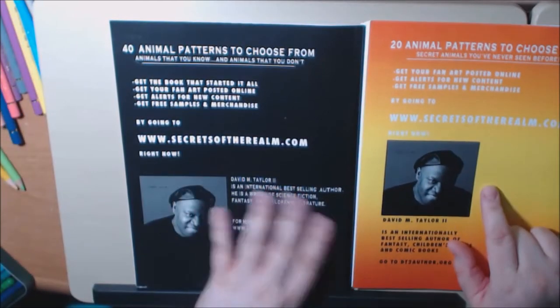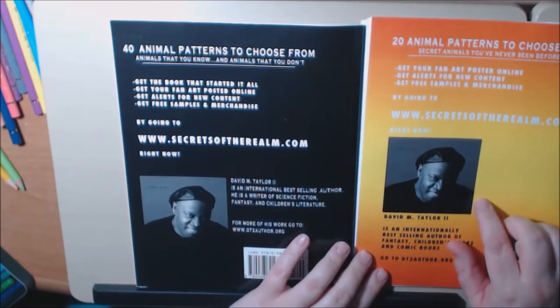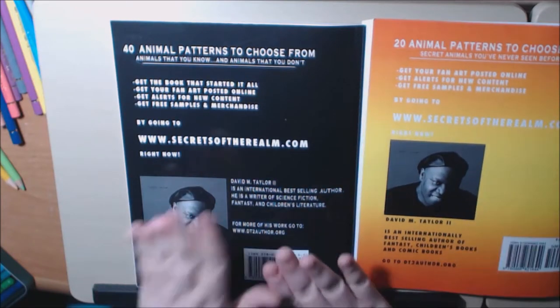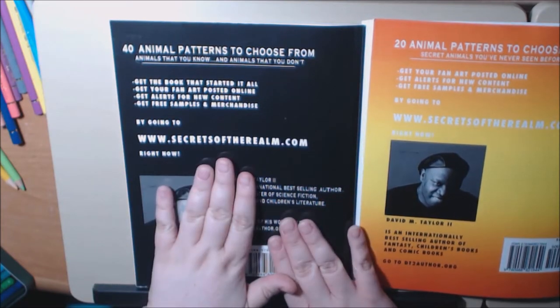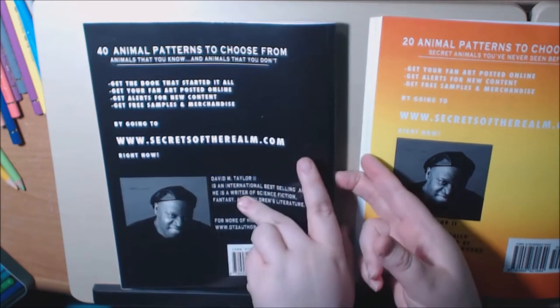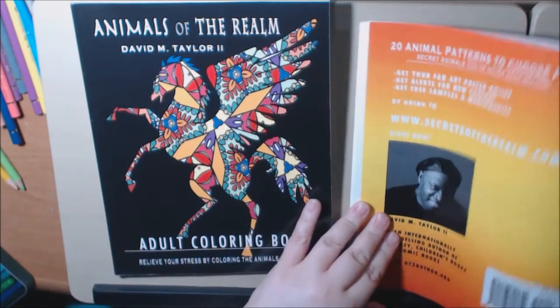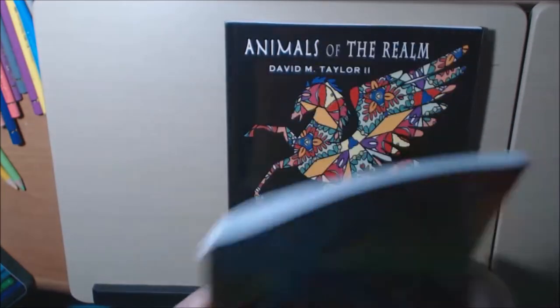These books are completely different. This one has 20 animal patterns, and I would say this book is more for the advanced colorist. This other book has 40 animal patterns, which I would say is a lot easier to handle for any beginner colorist.